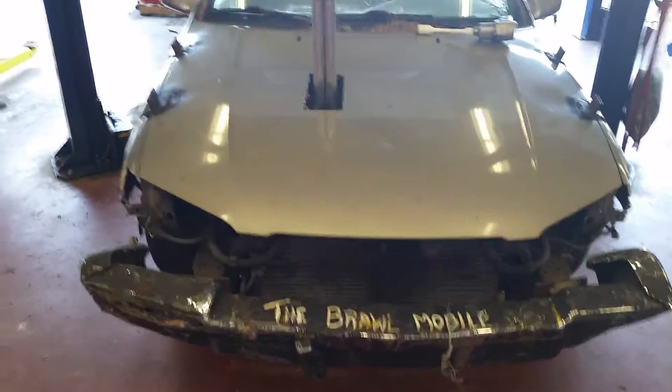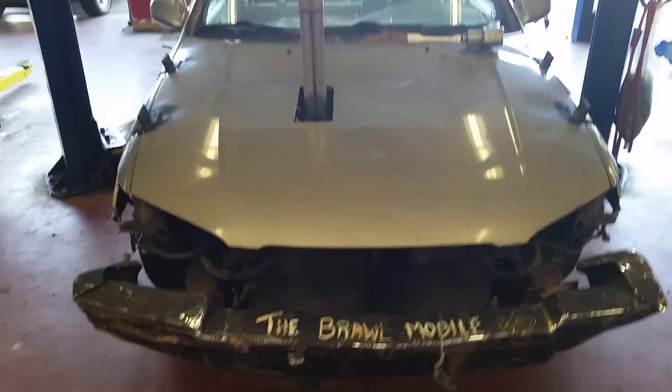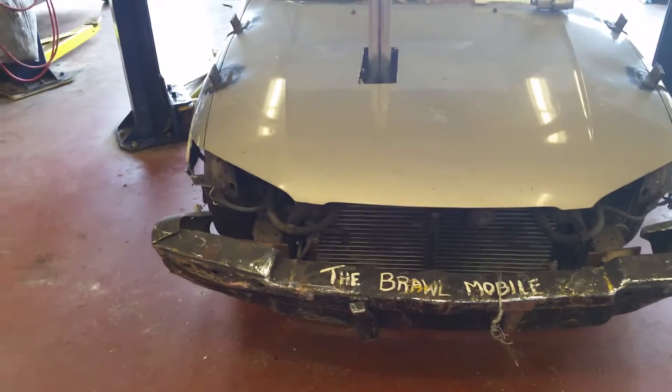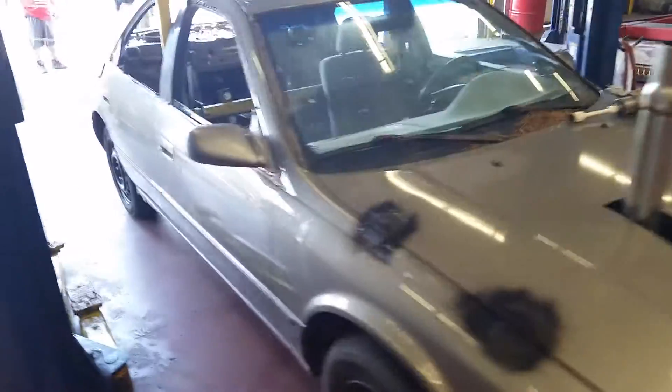Look at the full bravo wheel! Anyone who can tell me without looking what vehicle that bumper was off of might get a sticker if you're right. It's just your regular Camry, folks.